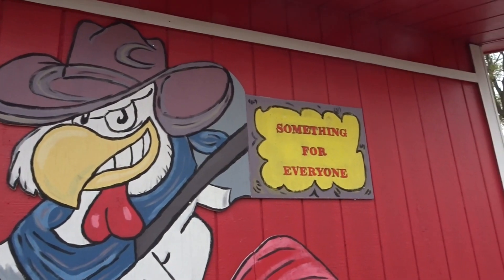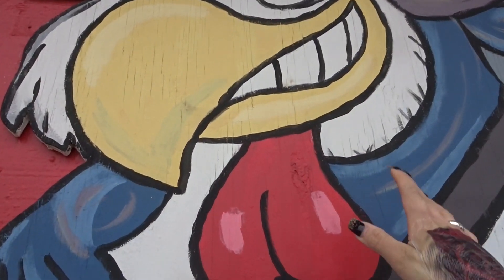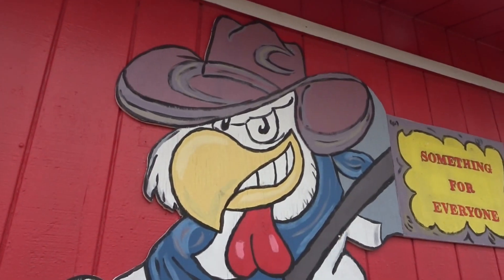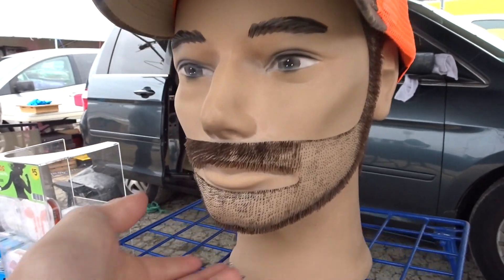I'm really loving this work of art here. His — what do they call that on a chicken? Not the ball sack, but that little gobbler thing — it's looking pretty realistic! It says there's something for everyone. Oh, absolutely nothing. Oh my gosh, can I wear this?